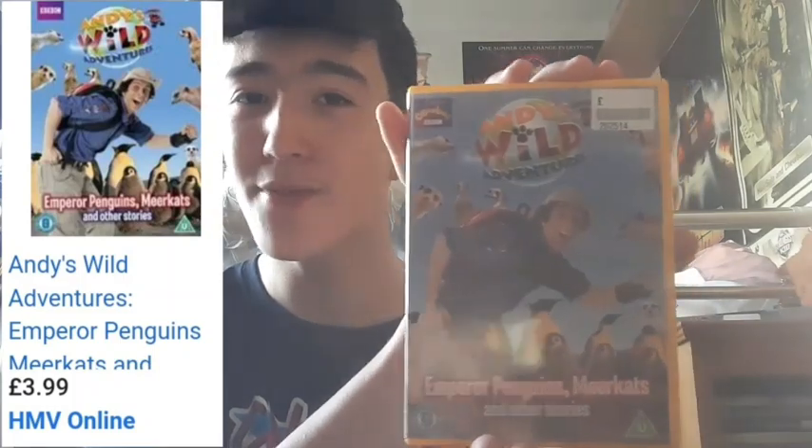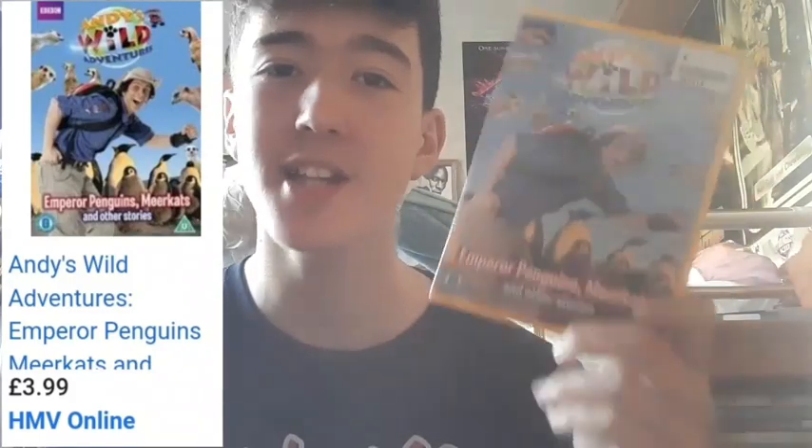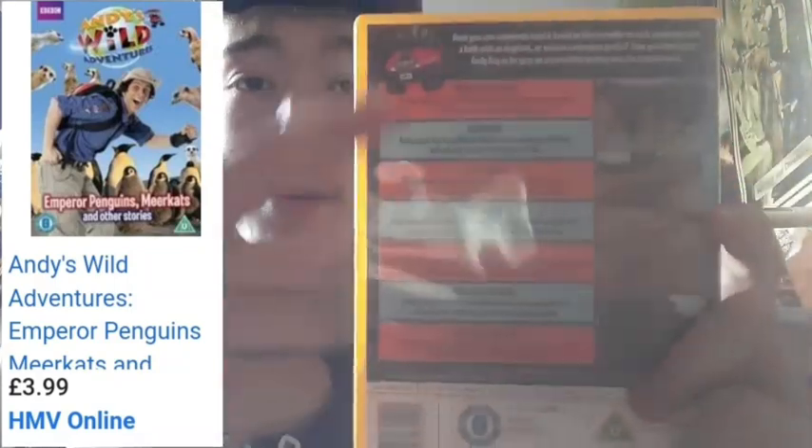I also picked up Andy's Wild Adventures. I know you can laugh at me — it's a kids' show — but I loved it when I was a kid, so I'm just trying to get all the seasons and all episodes on DVD so I can have them in my collection. A whole bunch of episodes, mint condition, 50p from a charity shop. Great deal right there.